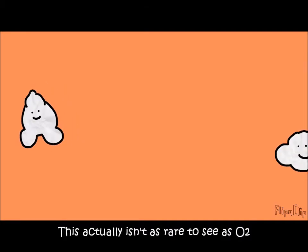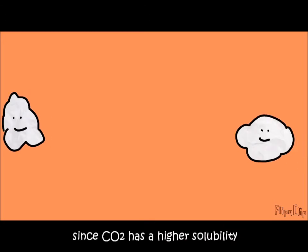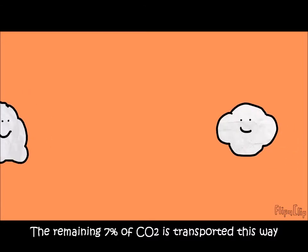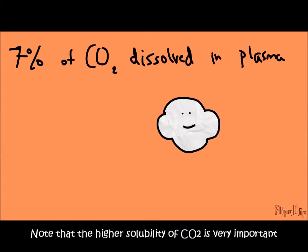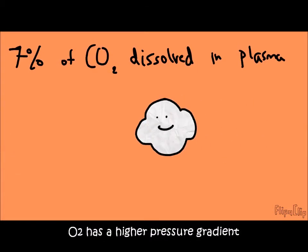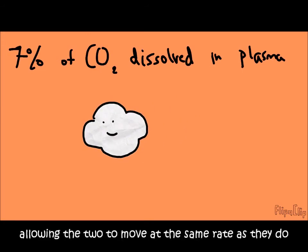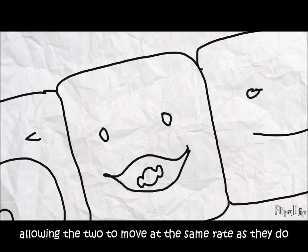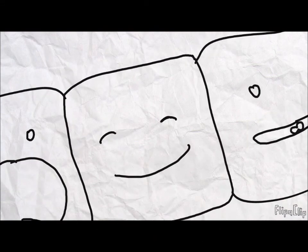The remaining 7% of carbon dioxide is transported dissolved directly in the plasma. This isn't as rare as with oxygen, since carbon dioxide has a higher solubility. Note that this higher solubility is very important — since oxygen has a higher pressure gradient, carbon dioxide's higher solubility balances things out, allowing the two to move at the same rate, enabling healthy breathing and a healthy life.